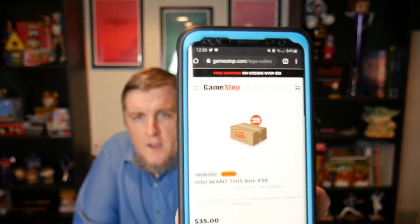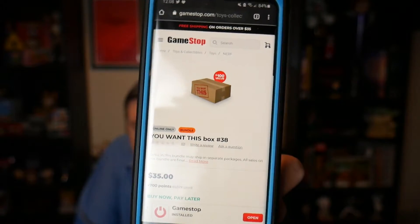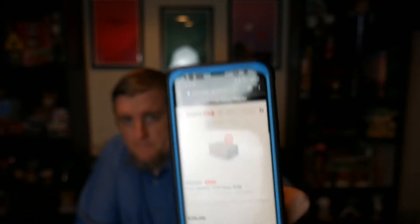I decided to look up my order and show you this. This is what I ordered — 'You Want This Box,' number 38 — and it says right there: $100 value.